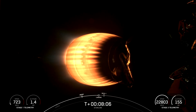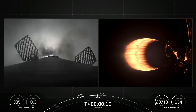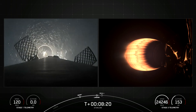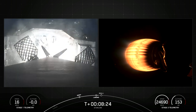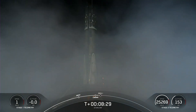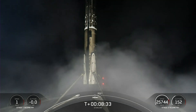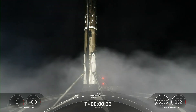Stage one landing burn. Stage one landing leg deploy. Stage one landing confirmed. This Falcon 9 first stage has now successfully launched and landed for its 15th time.